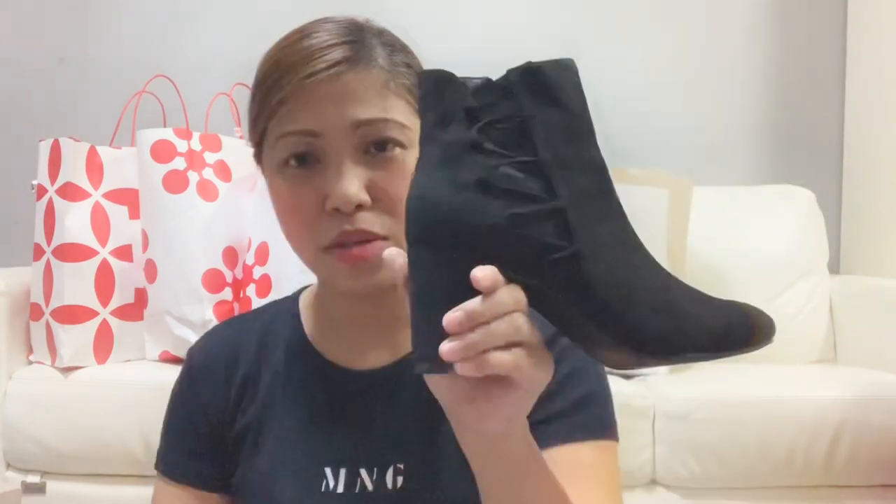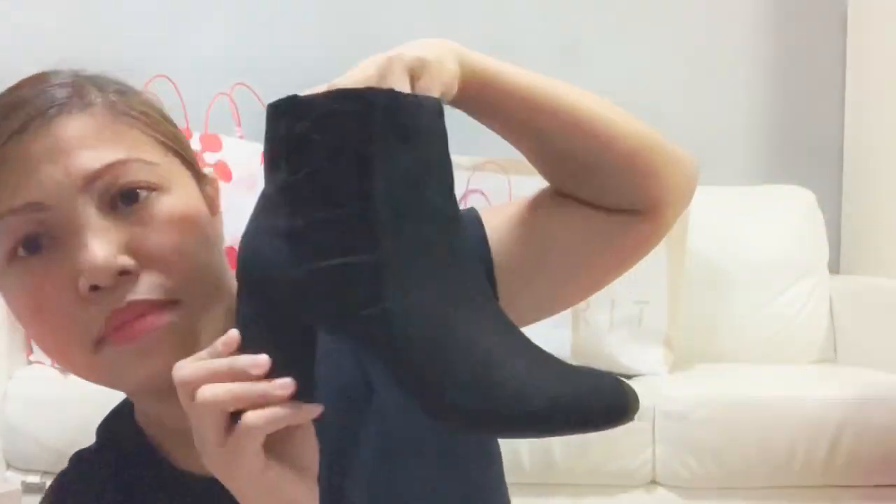These are the boots I found. I was looking for knee-high boots like the ones I used to wear in Japan, but I couldn't find exactly what I wanted. So these are ankle boots with a pattern and design on the side. They have a heel.